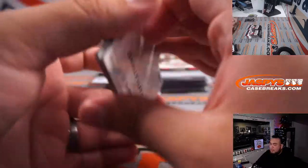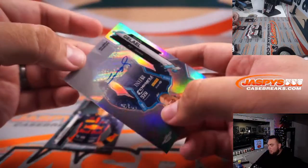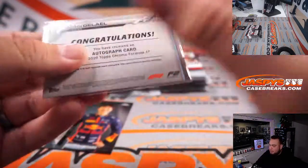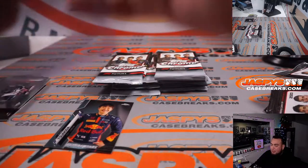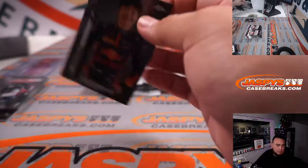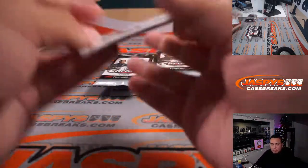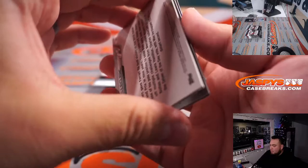Oh! We got an autograph! Yuki and Sean — Zileo. That is an F2 driver, but still an autograph numbered to 370. Hopefully we get some Lewis Hamilton or some color. We got to sell out that pack filler.